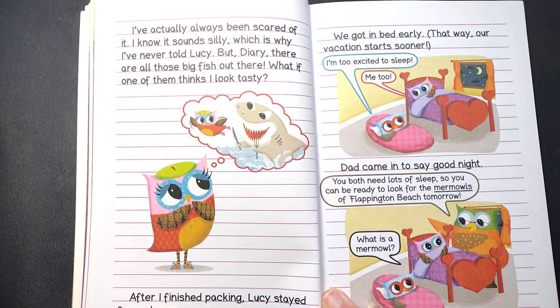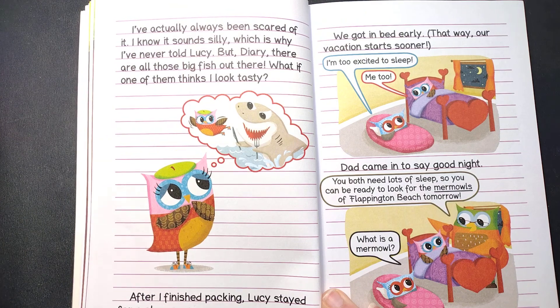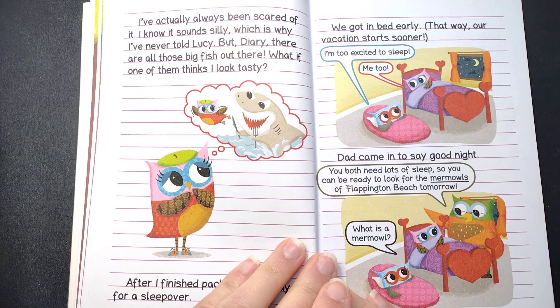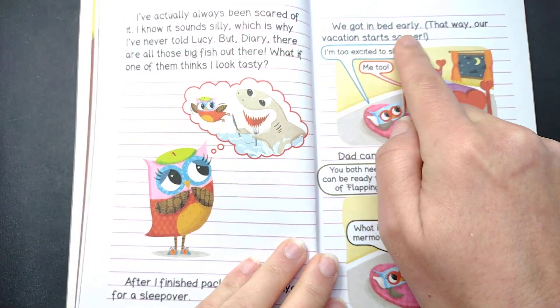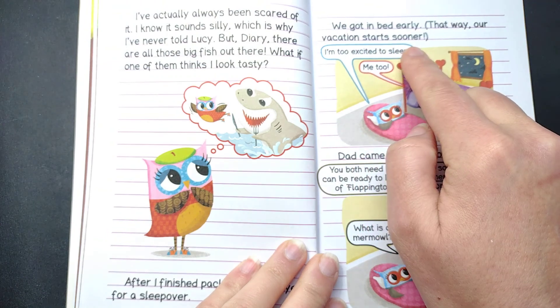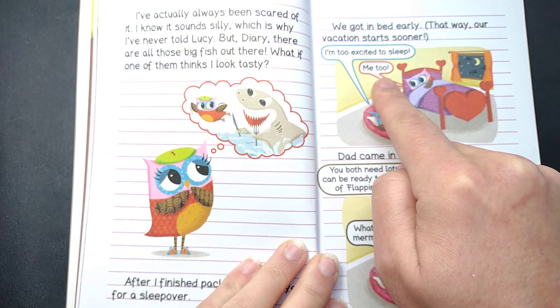After I finished packing, Lucy stayed for a sleepover. We got in bed early — that way, our vacation starts sooner. I'm too excited to sleep. Me too.